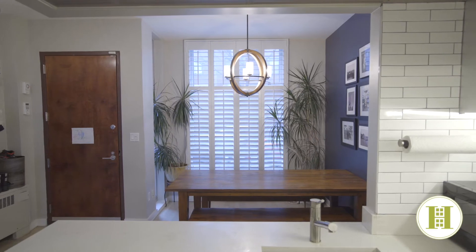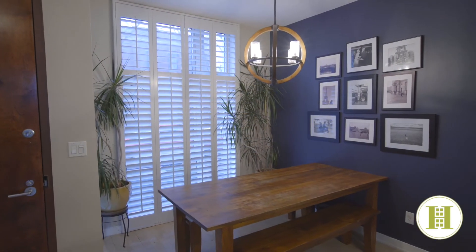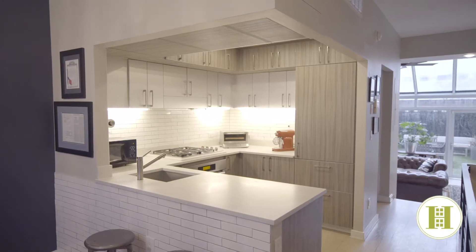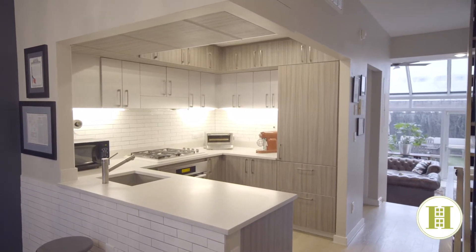Enter the residence into the bright kitchen and dining room with white oak flooring throughout. The kitchen includes top of the line stainless steel appliances such as Sub-Zero and Miele.